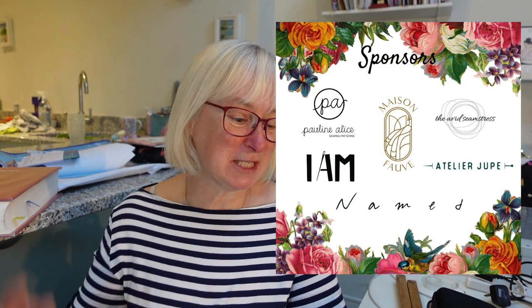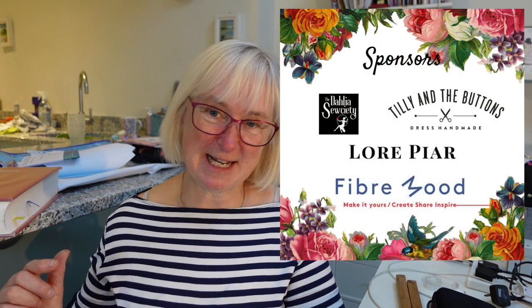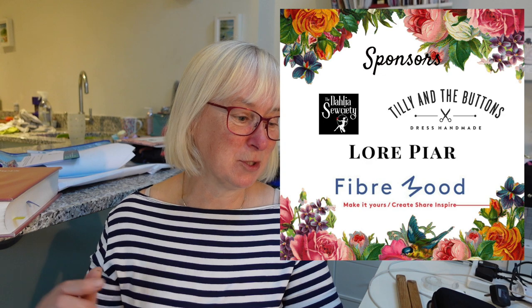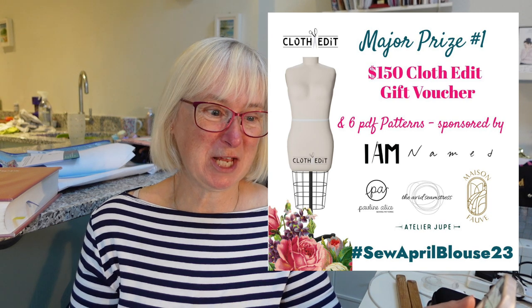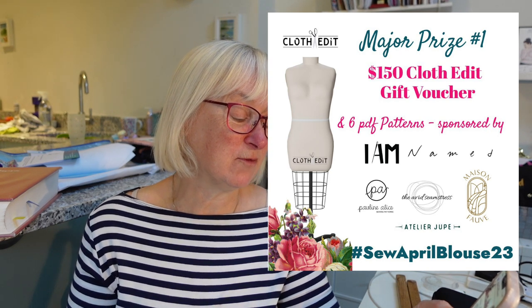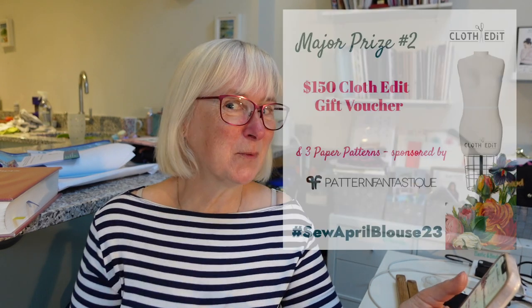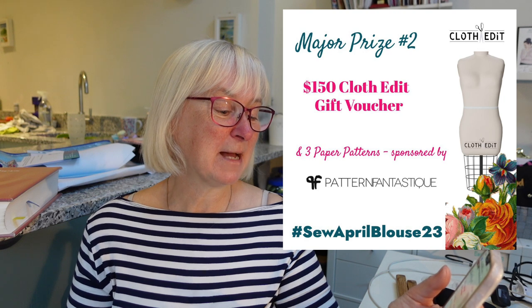There are so many prizes. I know there will be some judging involved. Prizes come from Pauline Alice, Maison Fauve, The Avid Seamstress, Atelier Jupe, Folkwear, Friday Pattern Company, Ellis & Scenic, Now & Then, P&M, Sew House Seven, The Dahlia Society, Tilly and the Buttons, La Pierre, Fibre Mood, Cloth Edit, Stitched for Good, Sewing in the City, and Pattern Fantastique. First prize is £150 from Cloth Edit in a gift voucher plus six PDF patterns. Second prize is another £150 plus three PDF patterns sponsored by Pattern Fantastique.